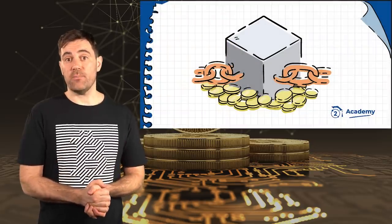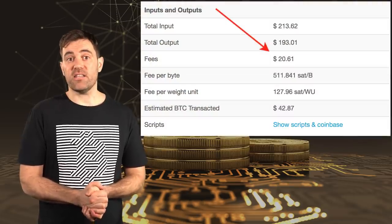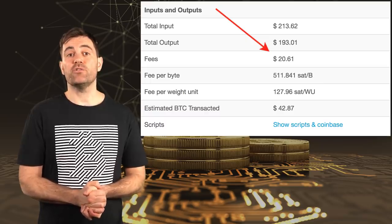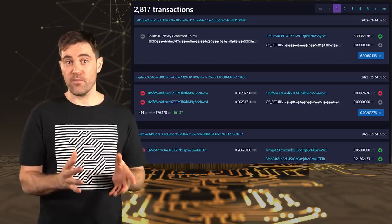Miners and validators are incentivized to process cryptocurrency transactions in two ways. The first is through block rewards — every time a miner or validator adds a block with transactions to the blockchain, they earn a block reward paid in the native cryptocurrency of that blockchain, so BTC for the Bitcoin blockchain. The second way is through transaction fees. There's limited space in each block: on Bitcoin, each block is around one megabyte, and the average transaction is about 350 bytes, meaning around 2,800 transactions can fit in each Bitcoin block.